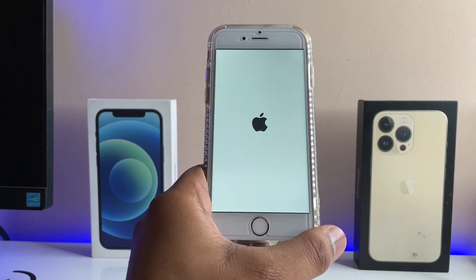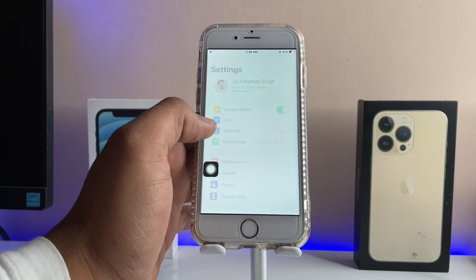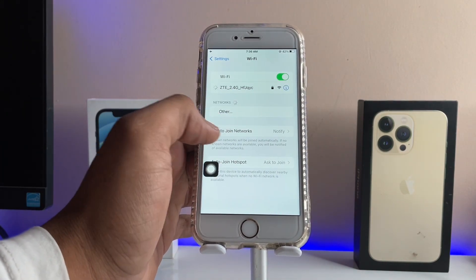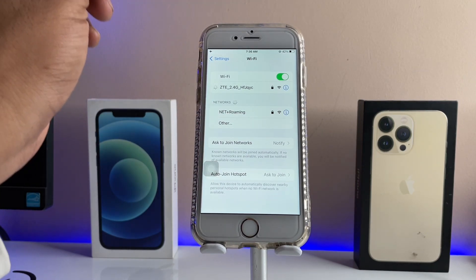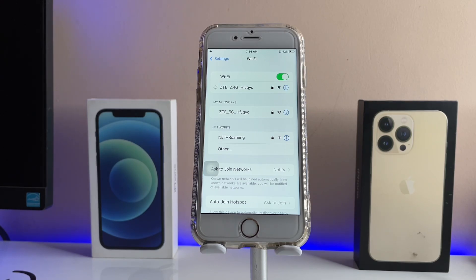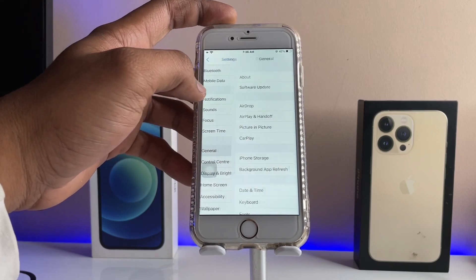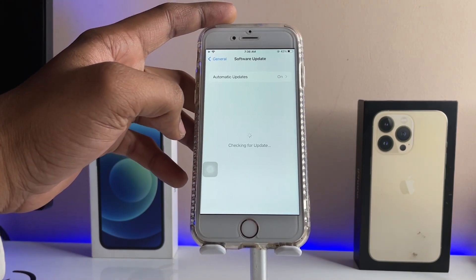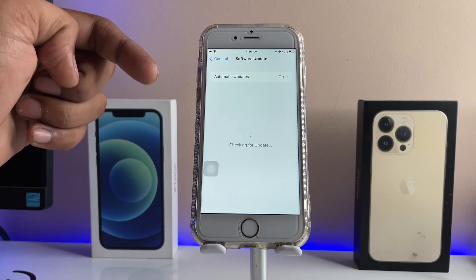I've restarted the device and connected to Wi-Fi. You should connect to a working Wi-Fi that is confirmed working on other devices. Now checking for updates again — it's showing 'checking for updates' but it will again show the device is already up to date.